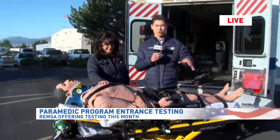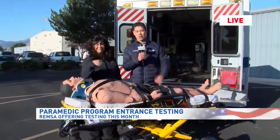Really hands-on experience here at REMSA Health. It's all starting this week — it is the first week of that testing, so do sign up as soon as possible. Reporting live in Reno, I'm Tony Finn.